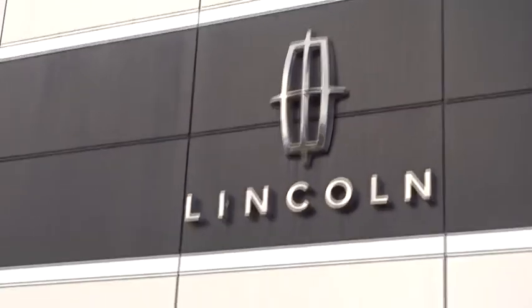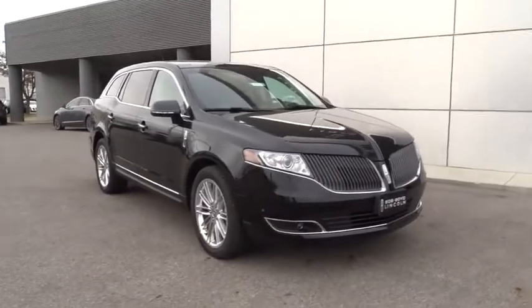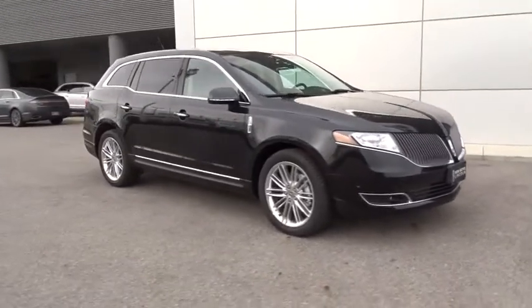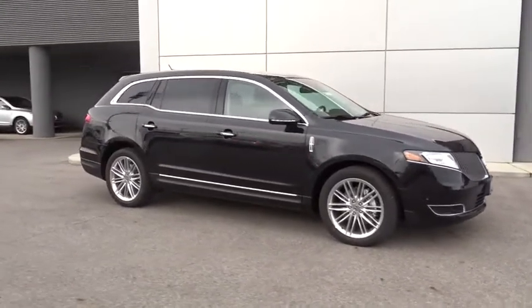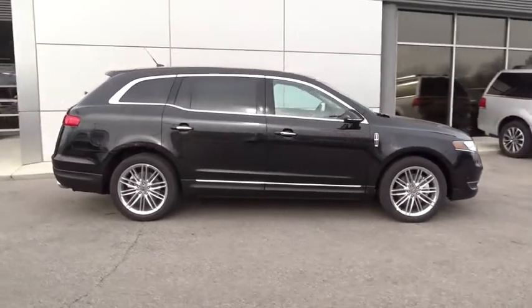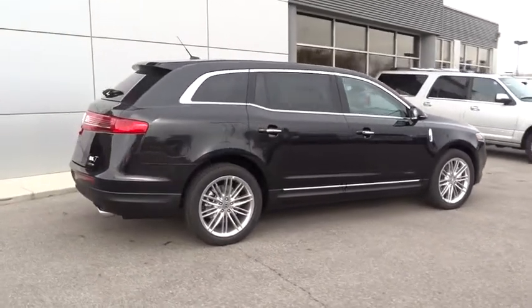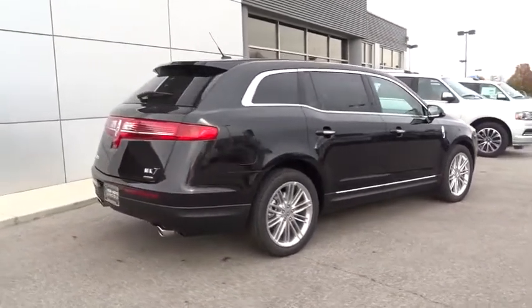The 2015 MKT. The Lincoln MKT is engineered for extraordinary moments. The MKT offers best-in-class horsepower and V8 power with V6 fuel economy. Pair that with the MKT's standard six airbags and advanced track with class-exclusive roll stability control, and you've got the total package.